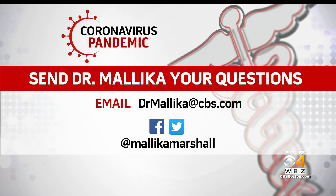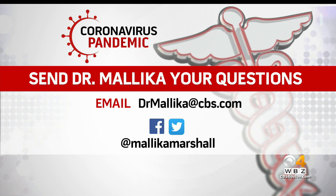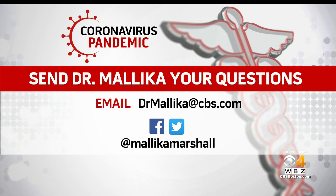If you have a question for Dr. Malika, there are three ways that you can reach her: email Dr. Malika at cbs.com, on Twitter at Malika Marshall, and you can Facebook message her at Dr. Malika Marshall.